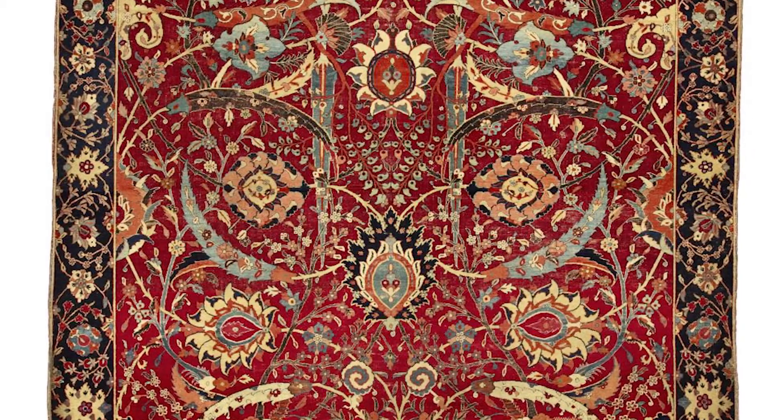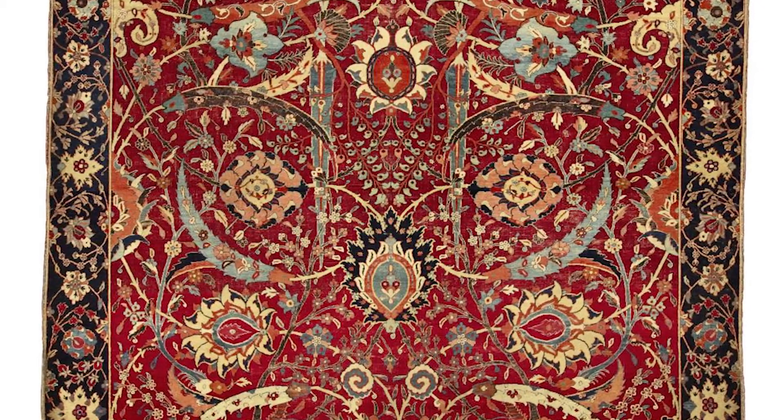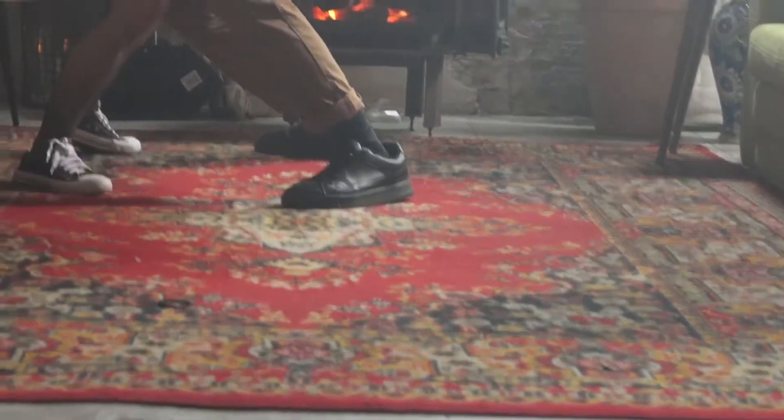A Persian carpet, also known as Iranian carpet, is a thick textile manufactured in Iran, historically known as Persia, for a range of practical and symbolic reasons. It is produced for household use, local sale, and export.